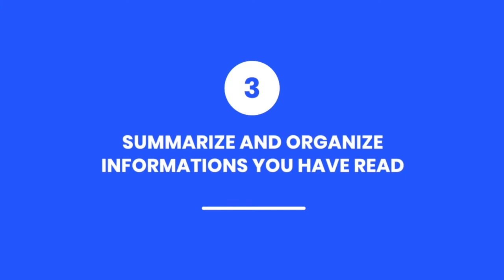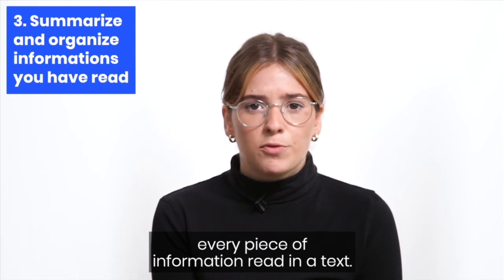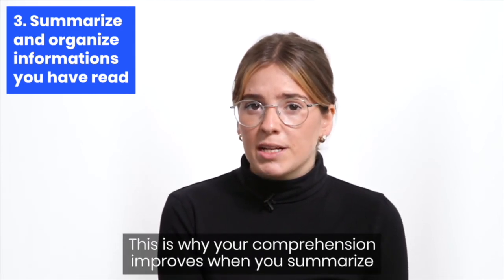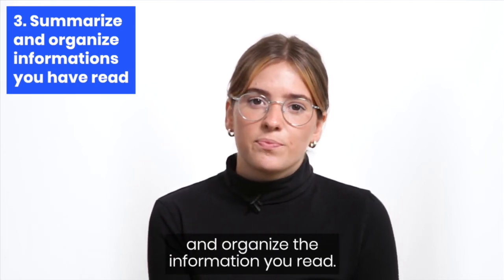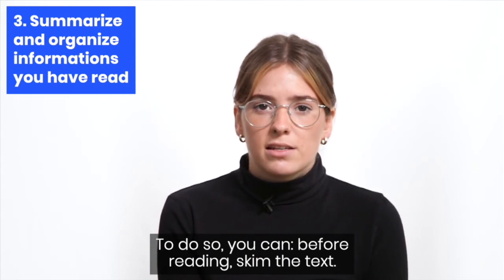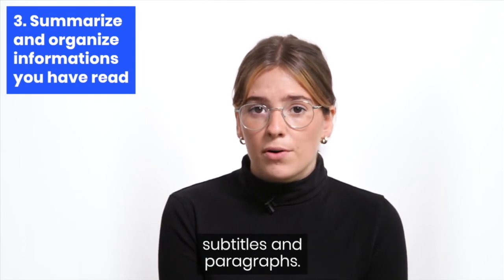Summarize and organize the information you have read. Our memory has a limited capacity to retain every piece of information from a text. This is why your comprehension improves when you summarize and organize the information you read. To do so, before reading, skim the text, then make an outline using the title, subtitles, and paragraphs.